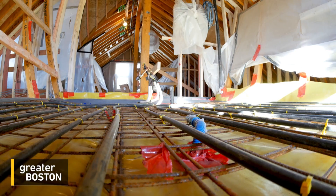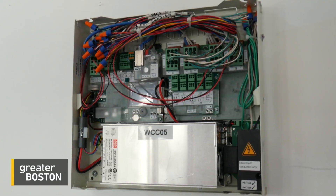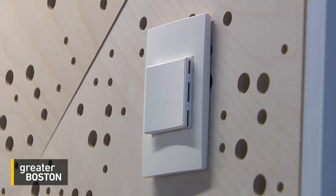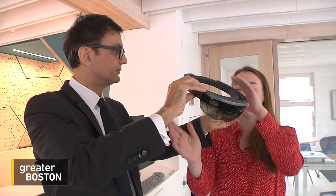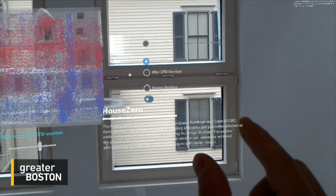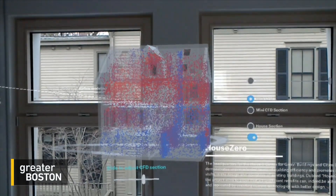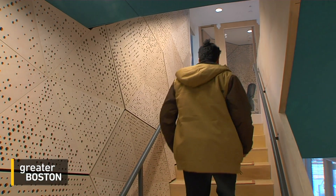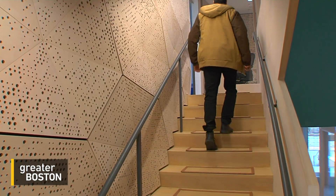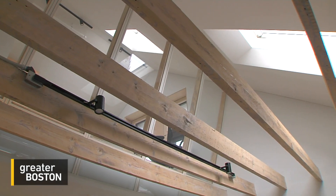Under the floors and throughout House Zero, there are five miles of cables and hundreds of sensors capturing data like airflow, temperature, and CO2 levels. Put on a pair of augmented reality goggles and you can actually see it — all the information being gathered from the house is pulled into a giant database. No one actually lives here; House Zero is a lab that Malkawi uses to teach his students that buildings can be living, breathing things that communicate naturally with their environment.